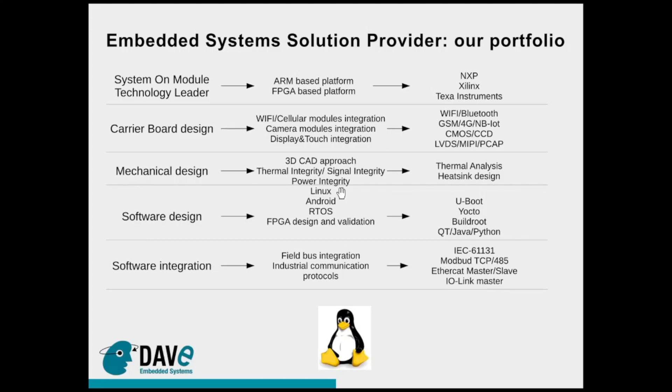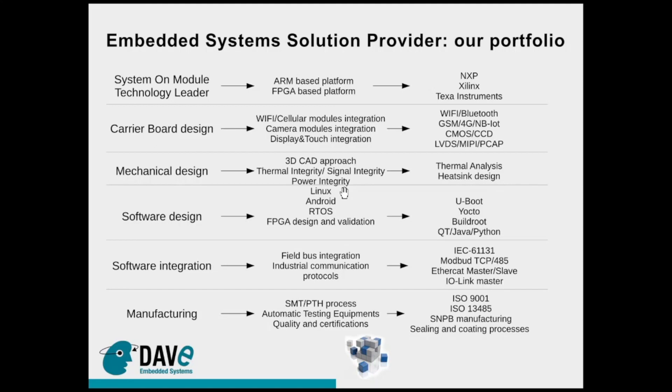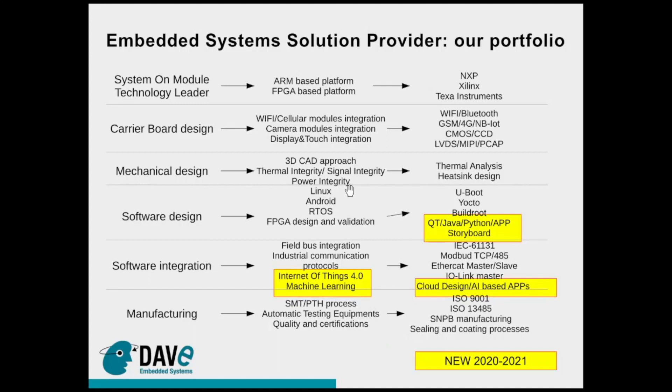With these basic services, Dave Embedded Systems is a perfect partner for designing your embedded system solution. We add at the end of this design process our manufacturing capabilities, so we are able with our production lines to manufacture these products and provide you the finished product assembled, tested, and certified. In the last couple of years we have introduced additional services around the Industry 4.0 and machine learning AI concepts.